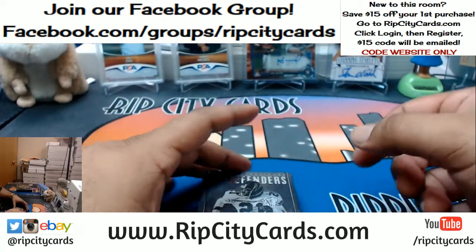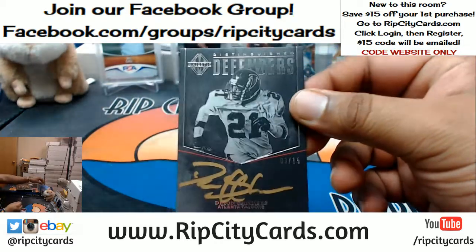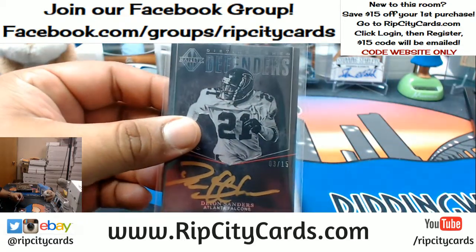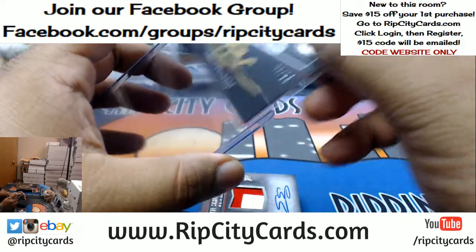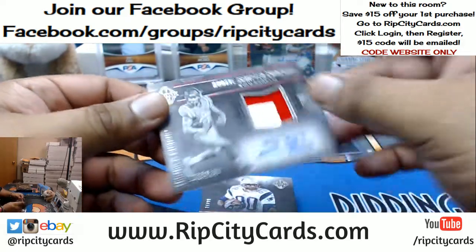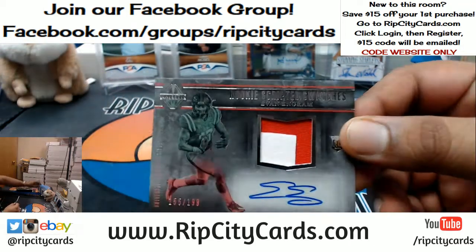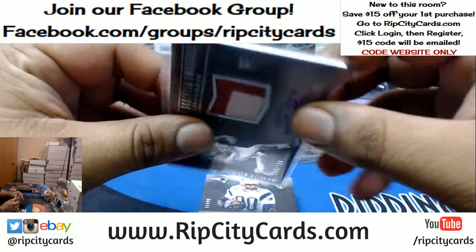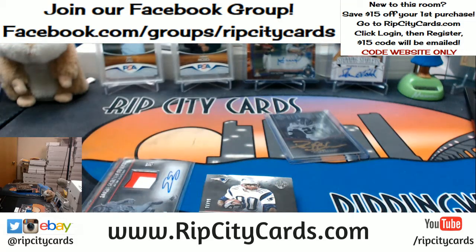Starting us off — sickness! 3 out of 15, Deion Sanders golden auto for the Falcons. That is nice, a nice way to start off right there. That'll go to the Giants — 2 out of 189, Evan Ingram RPA. He's in his college uni there, but that does go to the pro team being the Giants.